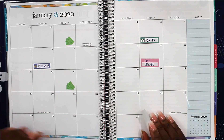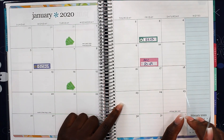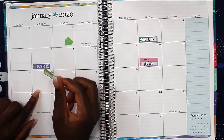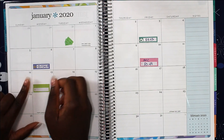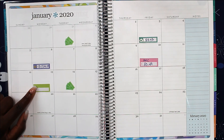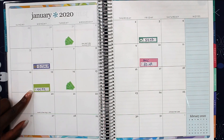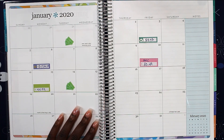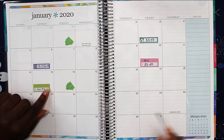Now we have American Home Shield. It should be coming out on the 11th, but since that's a Saturday I'm putting it on the 13th — the next business day. American Home Shield is the normal $44.99.